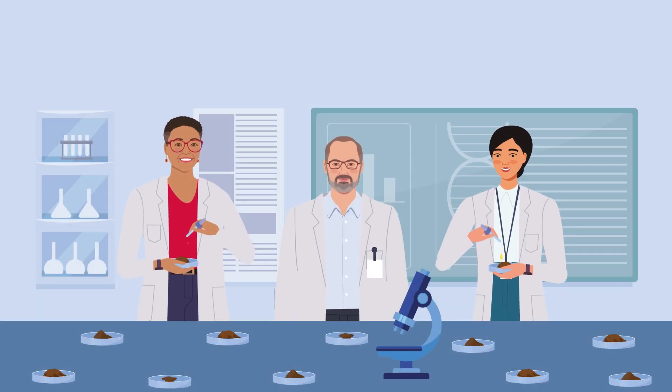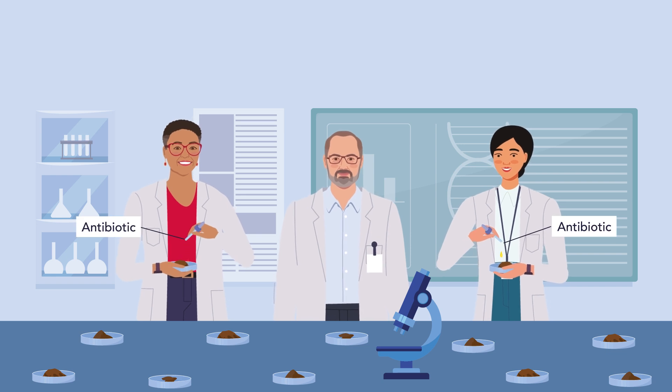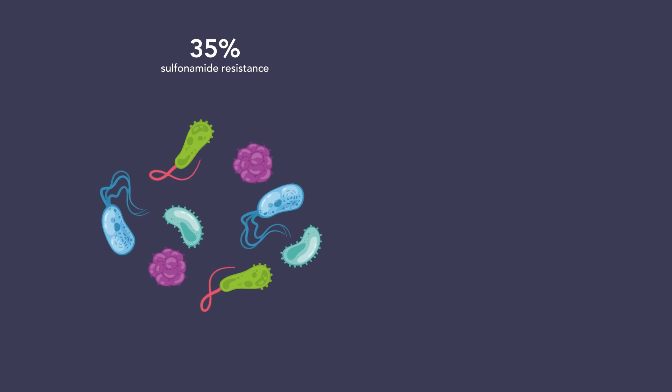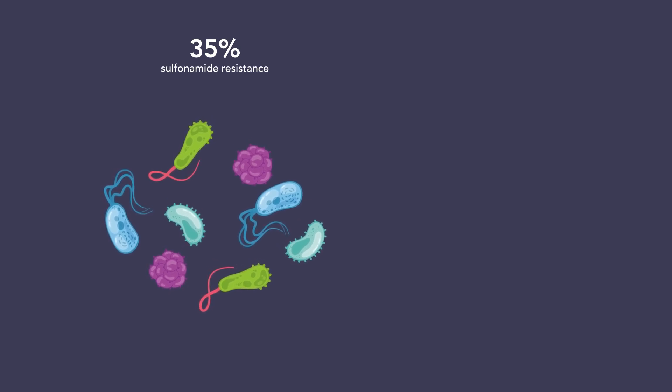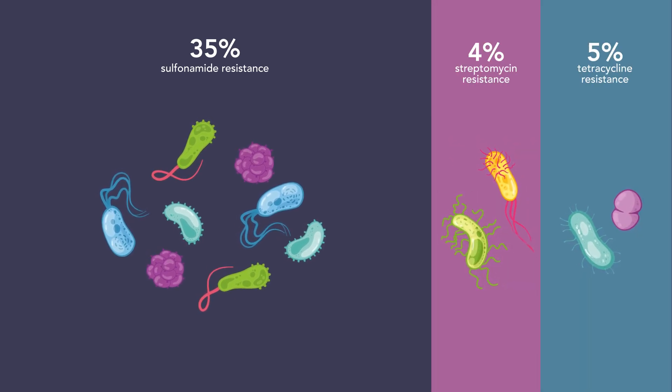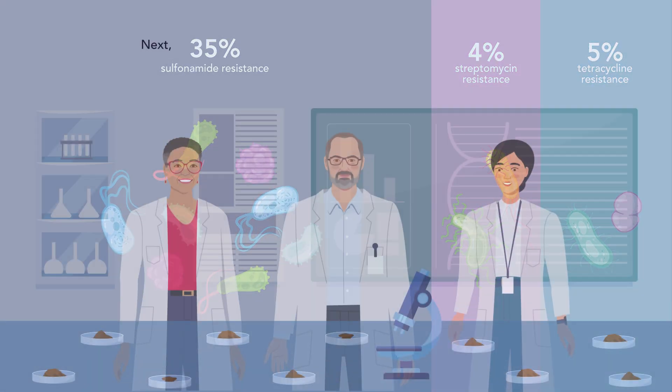Maurer and his colleagues examined levels of antibiotic resistance in poultry litter samples. Up to 35% of the bacteria were resistant to an antibiotic called sulfonamide, whereas streptomycin and tetracycline resistance were present in about 4% and 5% of the bacterial population, respectively.